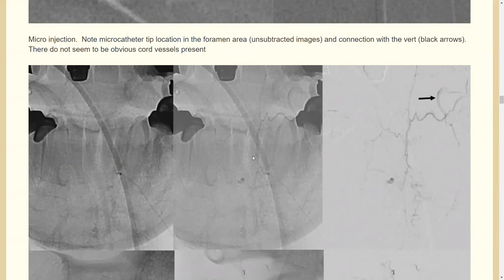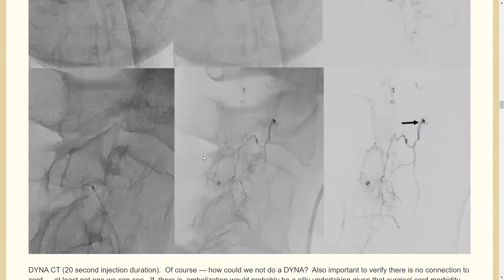Here in the frontal view you're way off midline — so there's no anterior spinal artery visible. In the lateral view, here's the tip of the catheter and our dural network. You have to spend some time studying this, and if you don't have the benefit of a DynaCT you really need to know the anatomy.